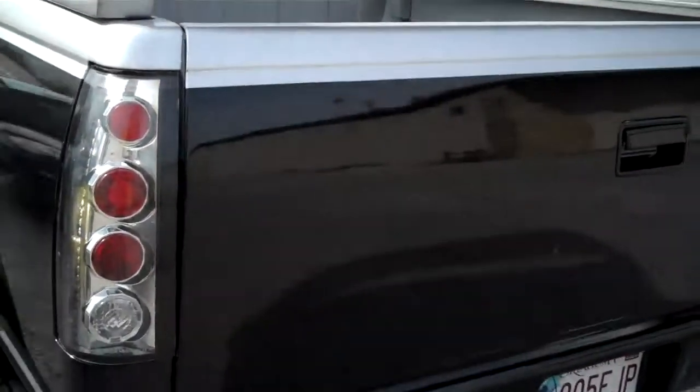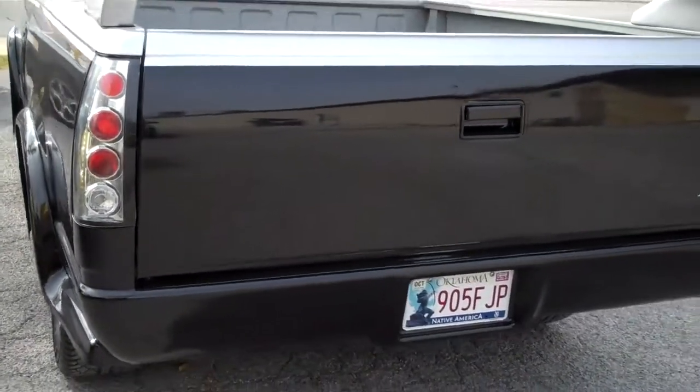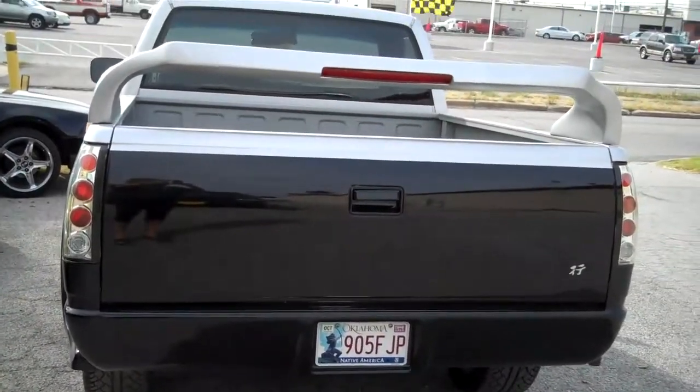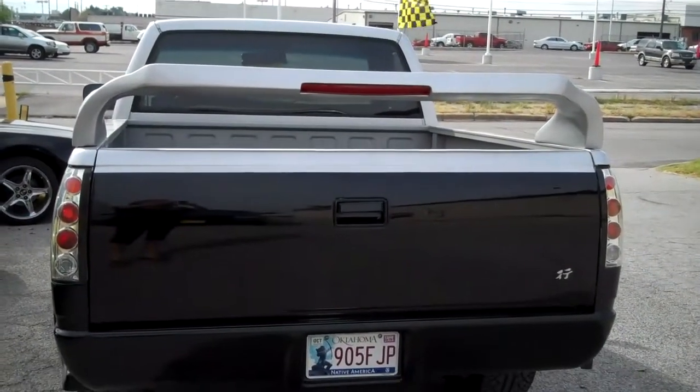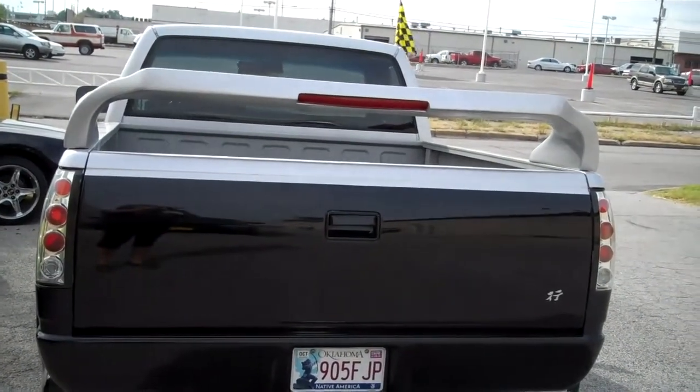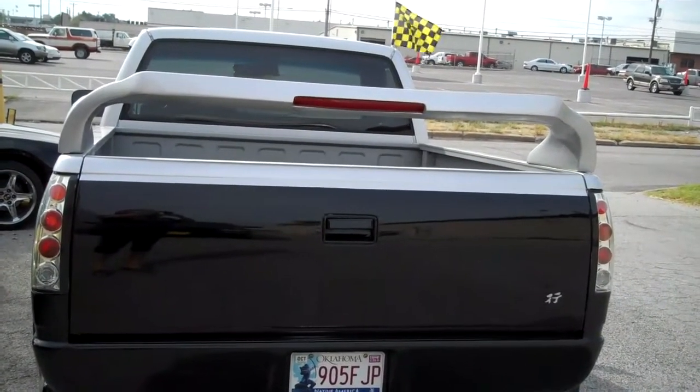The price on this vehicle is only $49,500. It costs two to three times more than that just to do this truck than what we're asking. So if you like this truck please give us a call. We'd love to show it to you. My name is Mary and thanks for looking.